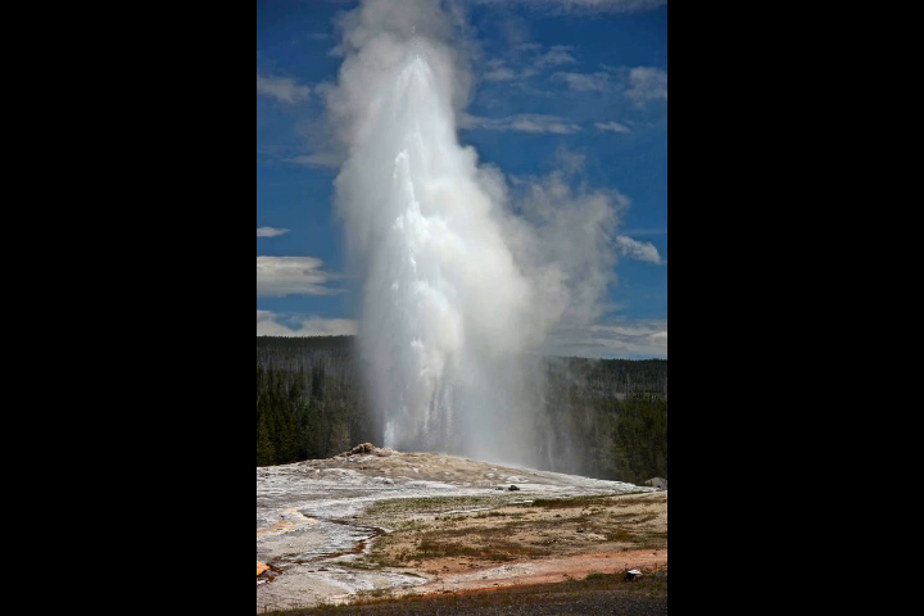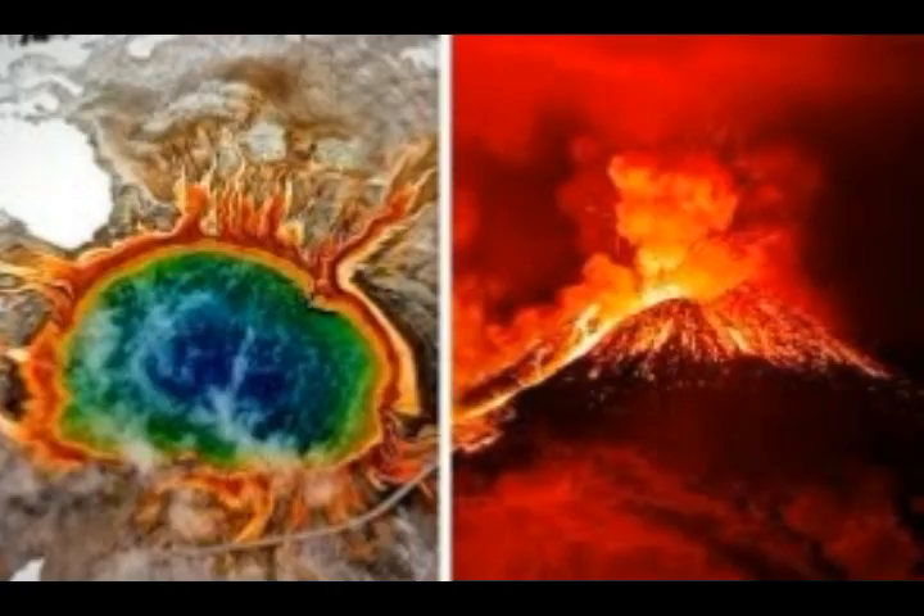White Island, Whakaari, is the tip of a submarine stratovolcano. A stratovolcano is a steep conical volcano built by eruptions of viscous lava flows, tephra, and pyroclastic flows. They are usually constructed over hundreds of thousands of years and may erupt a variety of magma types from basalt to rhyolite, typically consisting of many separate vents. It is synonymous with a composite volcano, located at the northern end of the Taupo volcanic zone.